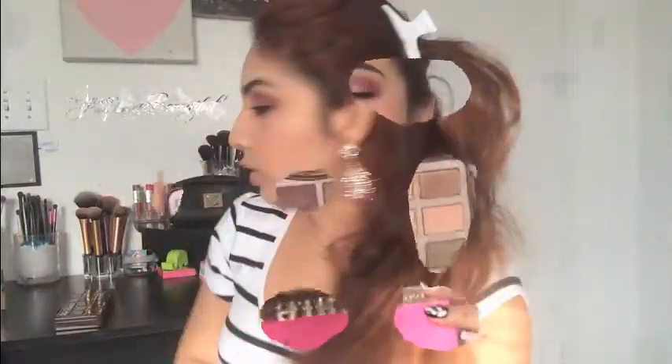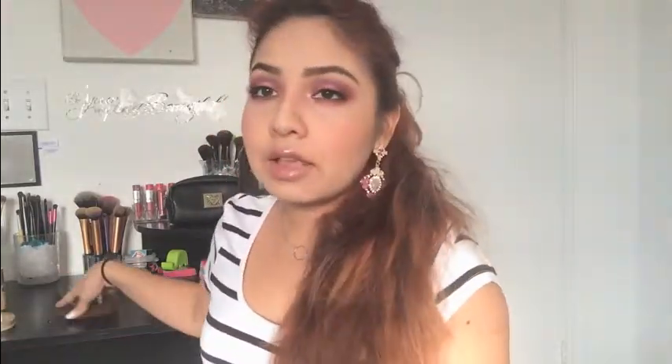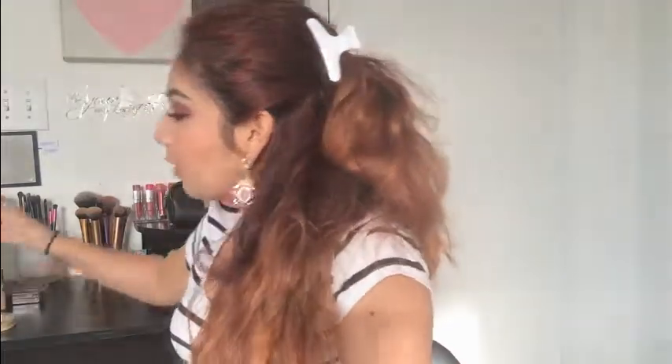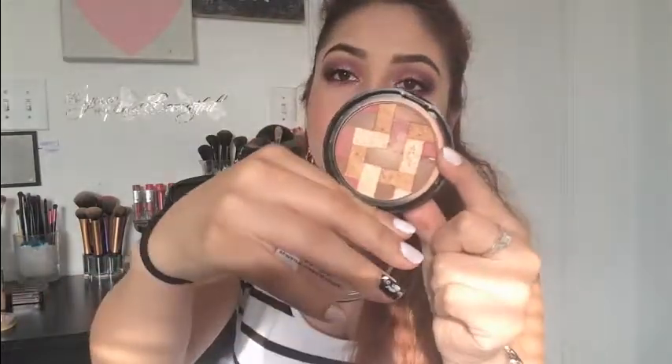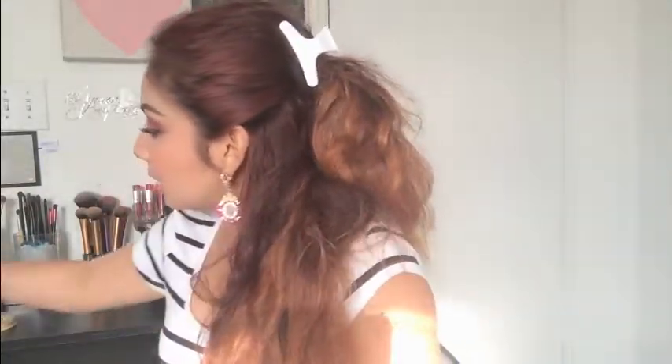I'm going to speed this up a little bit. Next has to be this Rimmel London Stay Matte Powder. I've loved it and used it so many times throughout the summer especially — it's been my favorite powder of 2014, loved it. Another thing I have is going to be the Maybelline Face Studio Master Highlight bronzer. I've just loved it — the pigmentation, the color, everything is perfect about it.